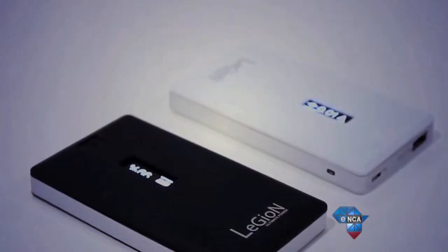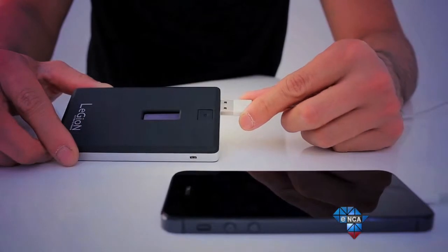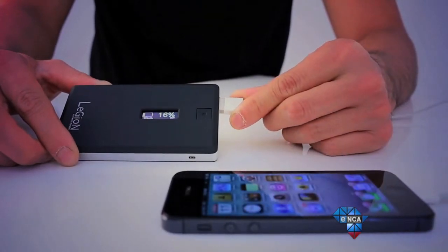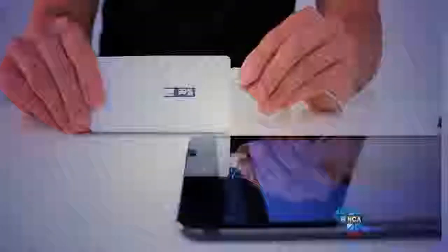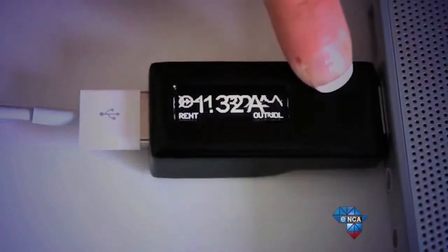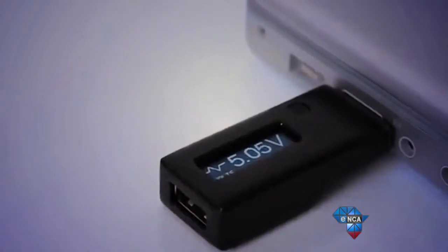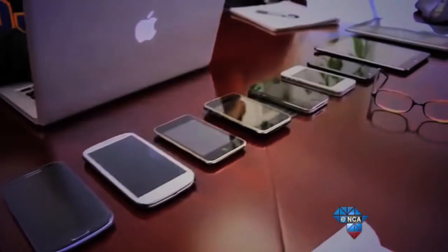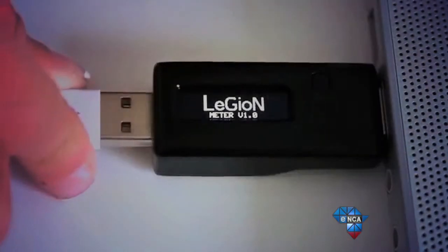So what kind of projects can you expect to find on Kickstarter.com? Well, we found three projects that really piqued our interest. The first is the Legion Meter. Basically, this little plug-and-play USB device claims to charge your phone or tablet's charging speed up to 92% faster. These guys needed just $10,000 to kick-start their project, and the total pledged so far is over $300,000. The additional money pledged will go into further research and production costs.